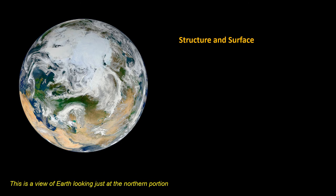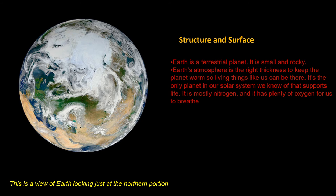Structure and Surface. Earth is a terrestrial planet. It is small and rocky. Earth's atmosphere is the right thickness to keep our planet warm, so living things like us can be here. It's the only planet in our solar system we know that supports life. The atmosphere is mostly nitrogen and has plenty of oxygen for us to breathe.